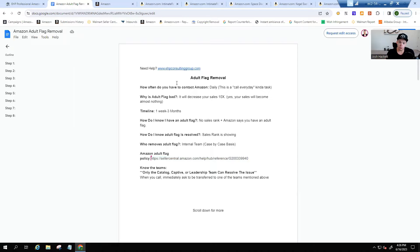How often do you have to contact Amazon to get the adult flag removed? Every single day. This is a daily task — you need to be calling Amazon every single day, not emailing, calling. The adult flag is going to decrease your sales on average by about ten times, so whatever you're selling, your sales will become almost nothing and you'll be almost impossible to find on Amazon.